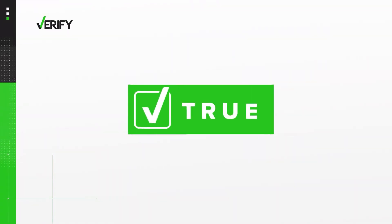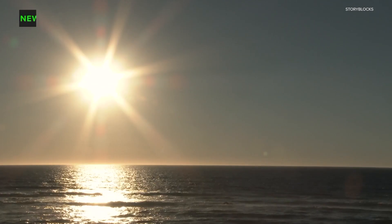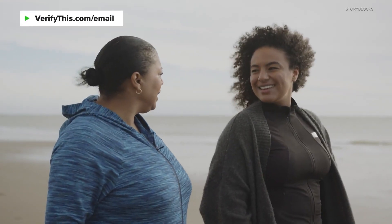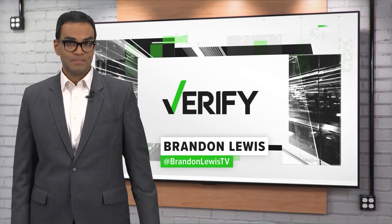So yes, there is a difference between SPF and UPF. All fabric has some sort of protection from the sun, even if it doesn't have a UPF rating. And in general, dark or brightly colored clothing is more effective. With your Verify, I'm Brandon Lewis. Thank you very much.